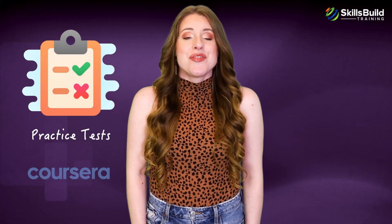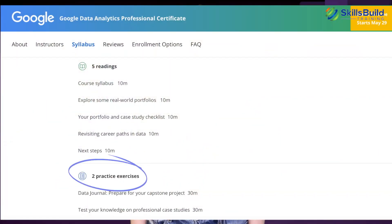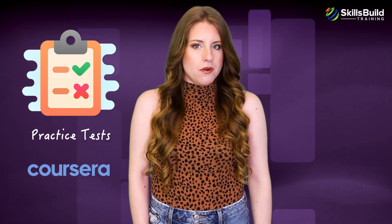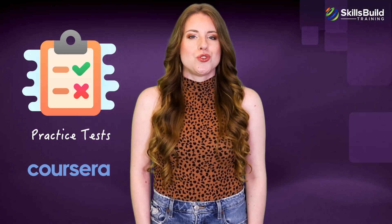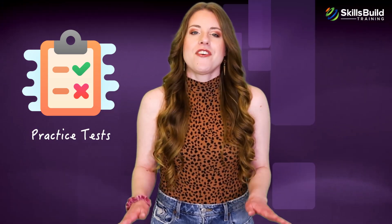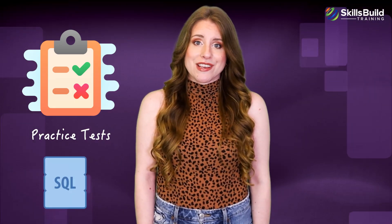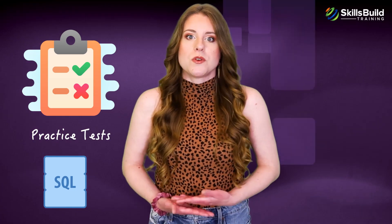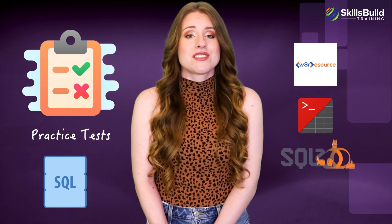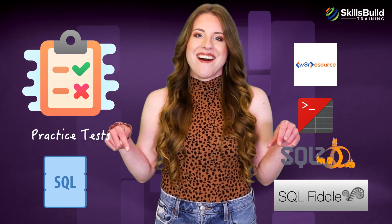Practice Tests: The Coursera modules of the Google Data Analytics Certification include several practice tests and activities. Each of the eight modules has at least five practice exercises at the end. For example, at the end of the first module, you get a chance to use spreadsheets, make charts, and practice SQL queries. You can also find tons of free practice tests online. To refine your SQL skills, you can practice data querying with actual data sets on websites like W3 Resource, Oracle Live SQL, SQL Zoo, and SQL Fiddle.